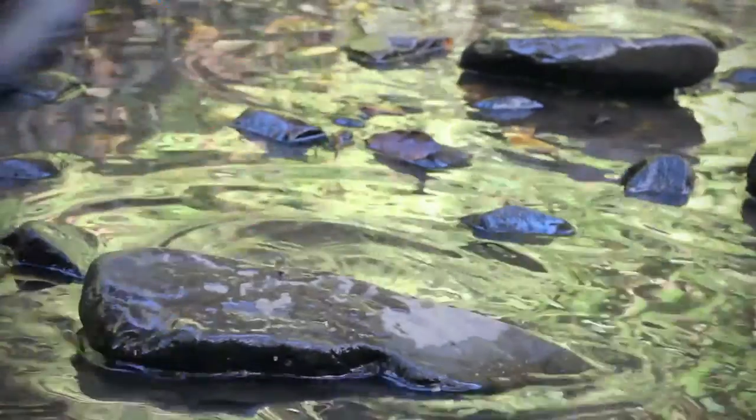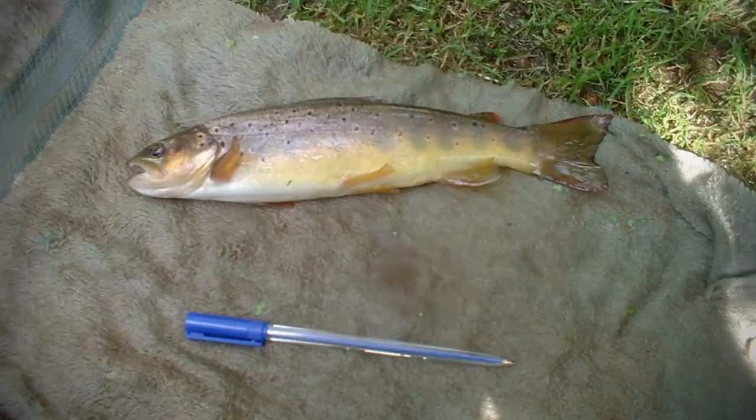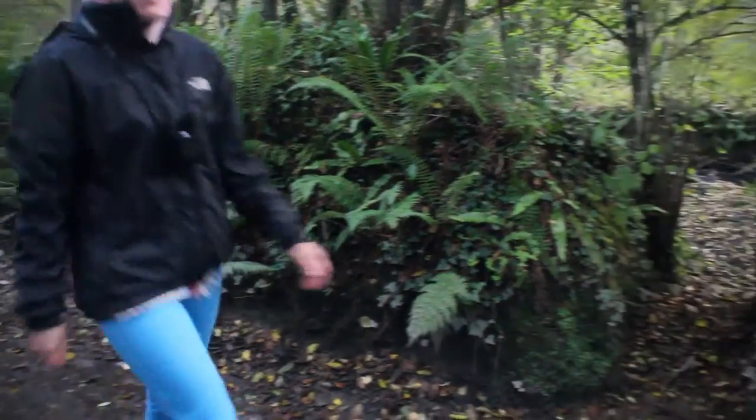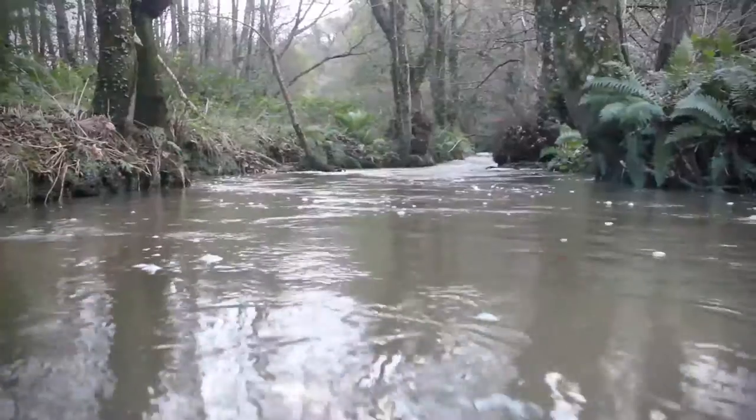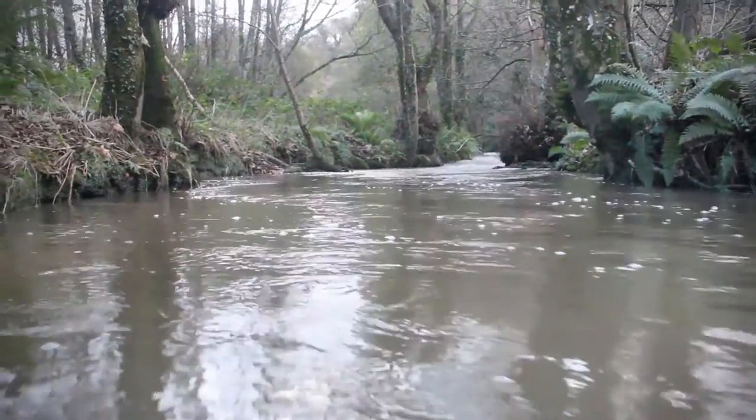As you rejoin the track you will once again be parallel with the river. Brown trout were once commonplace in this deeper stretch of water, and so too were otters, who on occasion came to claim their catch. Sadly the number of fish have declined in recent years and with it the otter population too.